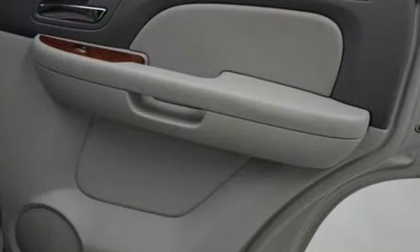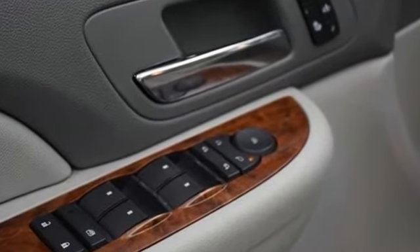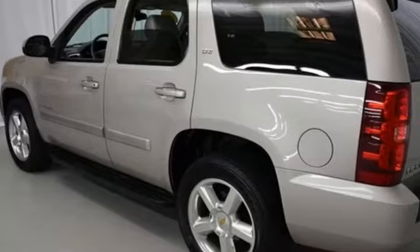Combining a long list of features with proven durability and massive capability, this full-size SUV is a great buy. Test drive it today.